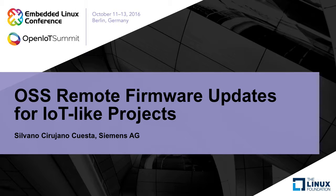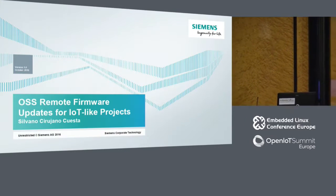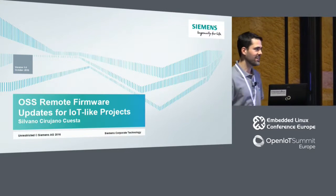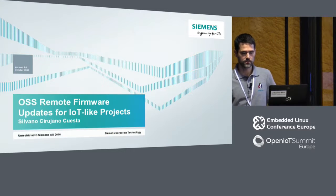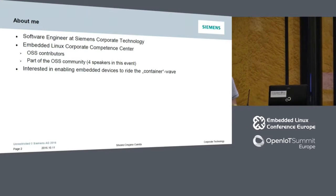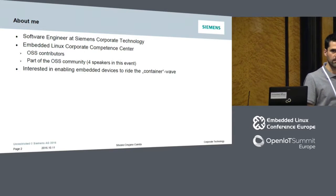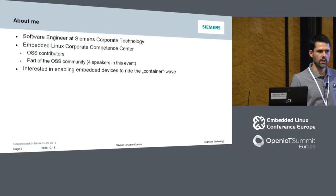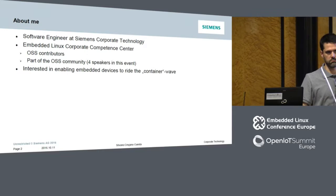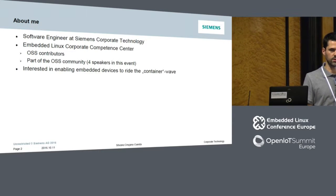Hi. My name is Silvano Cirujano Cuesta. You can call me Silvano — it's easier. I'm going to give a presentation about firmware updates for IoT-like projects. I'm a software engineer at Siemens. I work for Corporate Technology, which is the Corporate Central Technical Unit, and I'm part of the Embedded Linux Corporate Competence Center. We are a team with a lot of open-source software contributions. We have four speakers in this event.